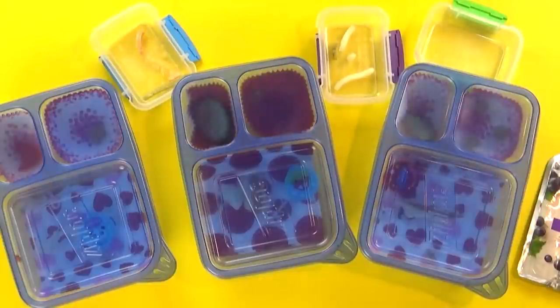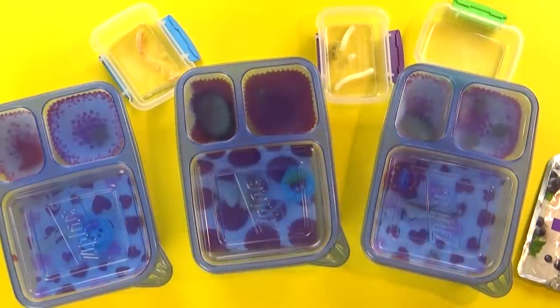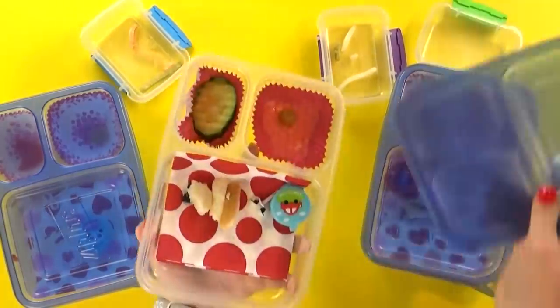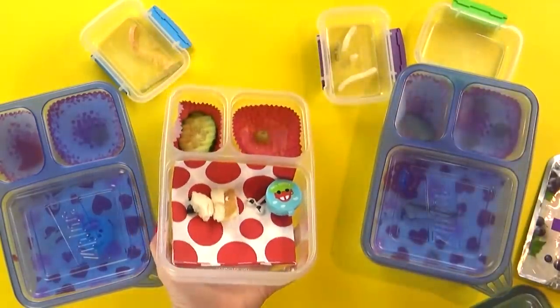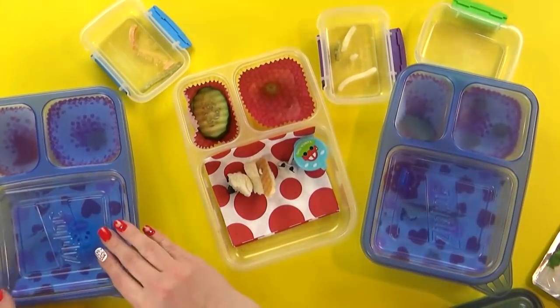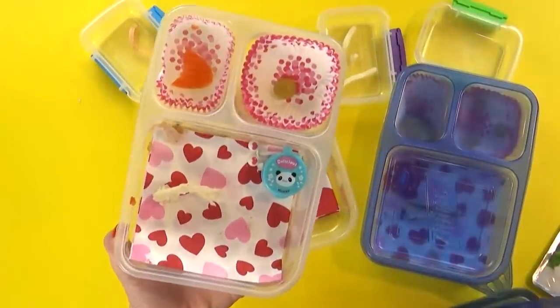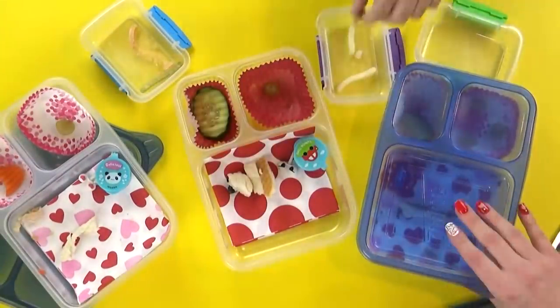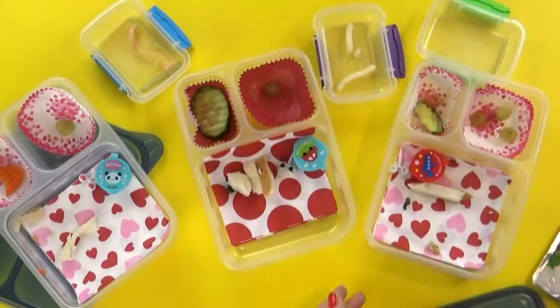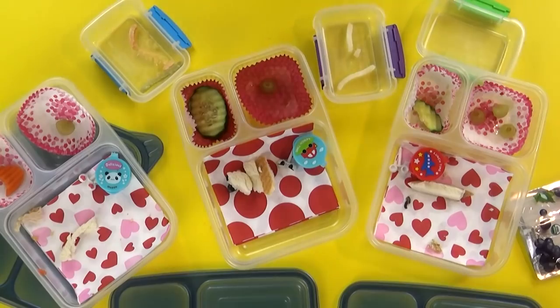Lunch is over now — here's what we ate. Who should I start with first? Jackson's first. What was your favorite part? My favorite part was the juice — the grape juice. I love grape juice. What about you, Lily? My favorite part was the sandwich. Yeah, you love olives, don't you? And what about you, Kenzie? My favorite was the veggie straws. You guys did a really good job today — we'll see you in the next lunch. Bye, guys.